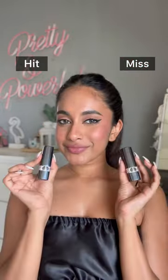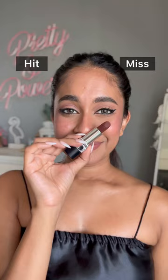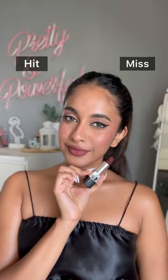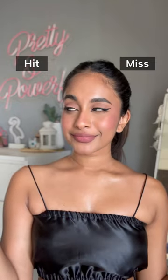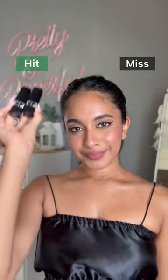Next are these Rogue Dior Velvet Lipsticks in shades 300 and 400. Shade 400 is such a beautiful dark brown — you can layer a lighter brown on top, but it also looks great alone. Shade 300 is my personal favourite; it's perfect for everyday and super comfortable on the lip. So the lipsticks are 100% a hit.